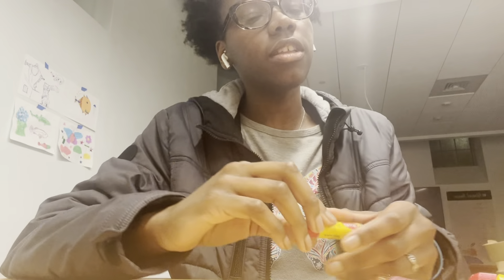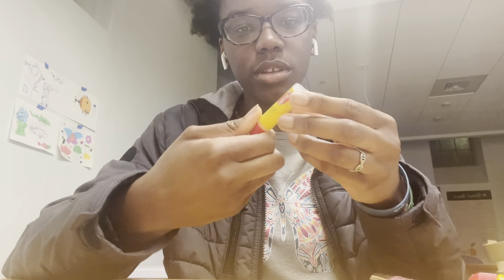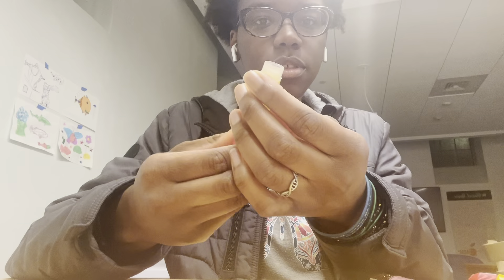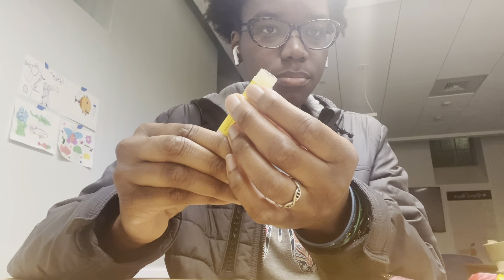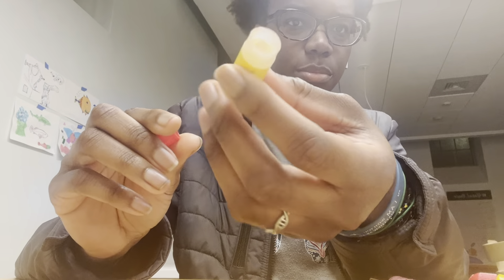I'm not sure if it's just me, but with my chapsticks and lip glosses, I have to use them all the way until they're basically 100% finished. I currently have this Carmex — it doesn't go up anymore — and there's barely anything left inside. I also have a lip gloss that looks somewhat full, but that's misleading.